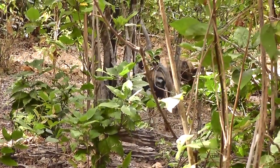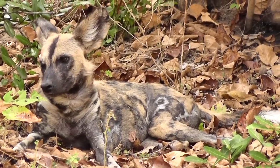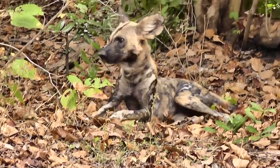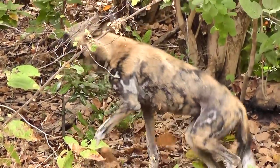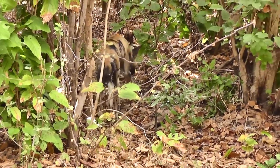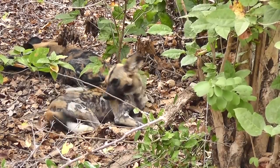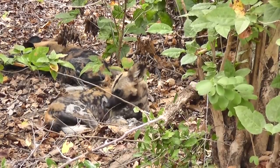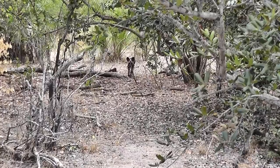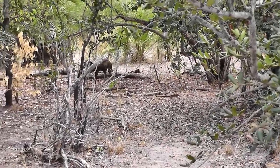We'd all but given up on seeing any wild dogs. But on the last morning as we were heading towards the airport, Gerard spotted a single footprint in the sand on the track, so we headed off in that direction. First we passed some hyenas heading the same way, and we thought they might be looking for a free meal. Then later on we saw some kudu and impala, all checking out the same direction. We headed eventually into a big thicket of bush, and came across a pack of five wild dogs resting up.